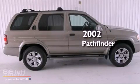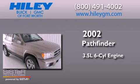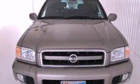This is a 2002 Nissan Pathfinder. It has a 3.5-liter six-cylinder engine, an automatic transmission, and four-wheel drive.